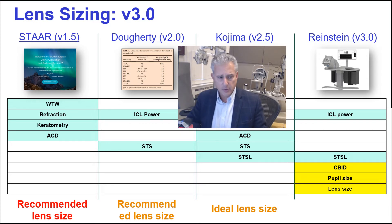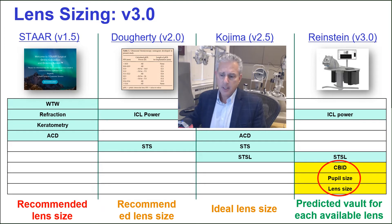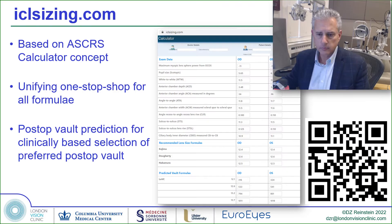Rather than using a formula that would tell us what lens to put in based on clinical parameters, we instead provide a table that gives the predicted vault for any of the four sizes of lens, so that the clinician can choose the vault they want rather than having to accept the one that the formula chooses for an average response. This formula, now published in the Journal of Refractive Surgery, is available free of charge at iclsizing.com.